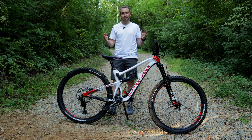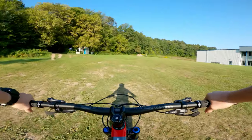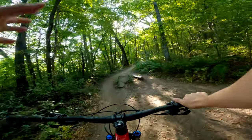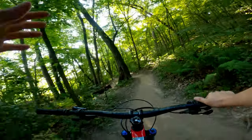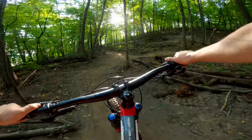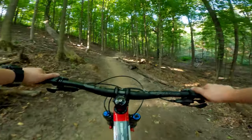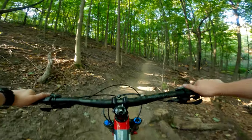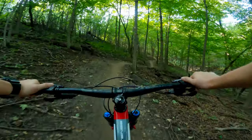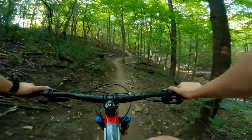All right, Whitetail Ridge — 2021 Intense Carbine 29er. I think this is a perfect testing ground. Up first, the first trail we're going to try is Mullet, and this is one of the more difficult climbs here at Whitetail. So this will really test out how the bike climbs. Right now I have the X2 fully open just to see what kind of pedal bob I get.